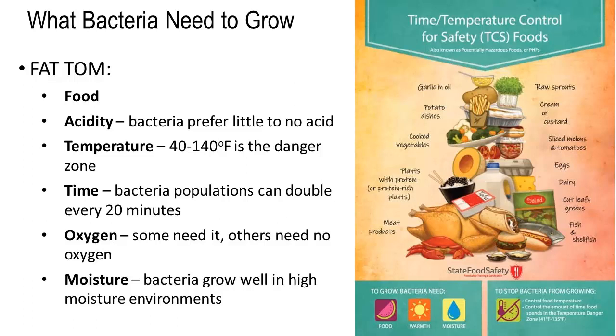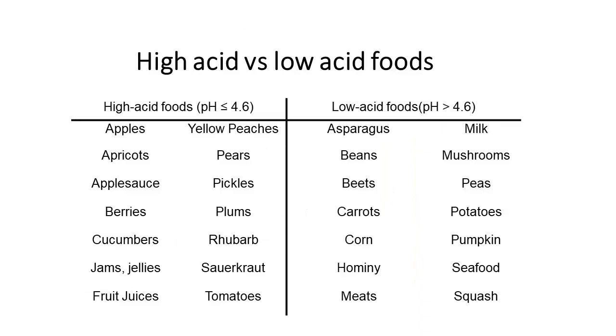Some bacteria needs oxygen, and some bacteria doesn't. Depending on which bacteria, good or bad, it may or may not need oxygen. And then moisture — bacteria grows really well in high moisture environments. So bacteria likes low acid, and if we take a look at what foods are higher acid versus lower acid...